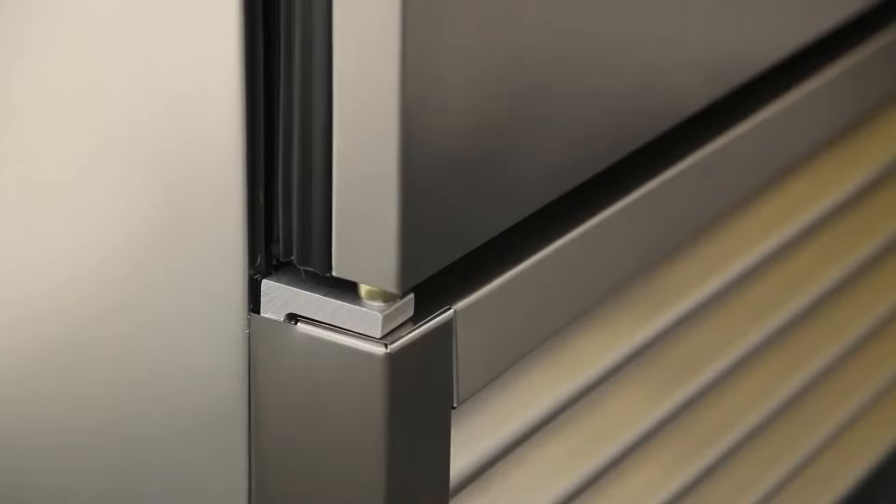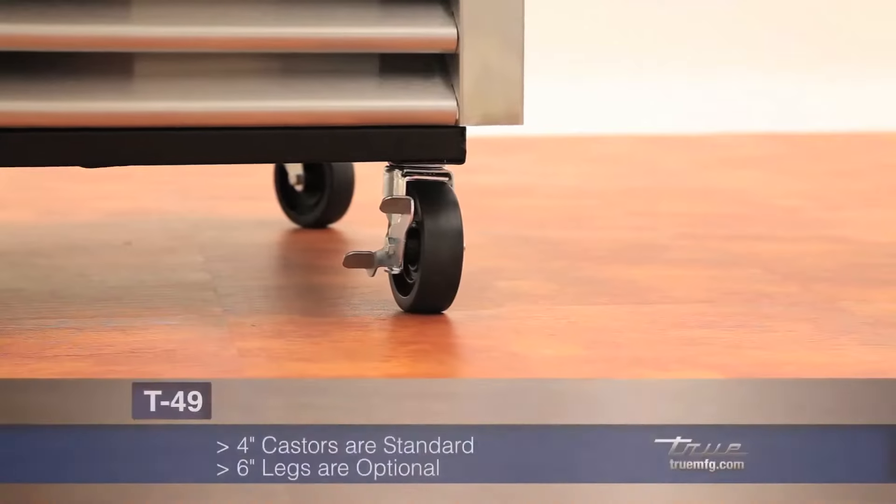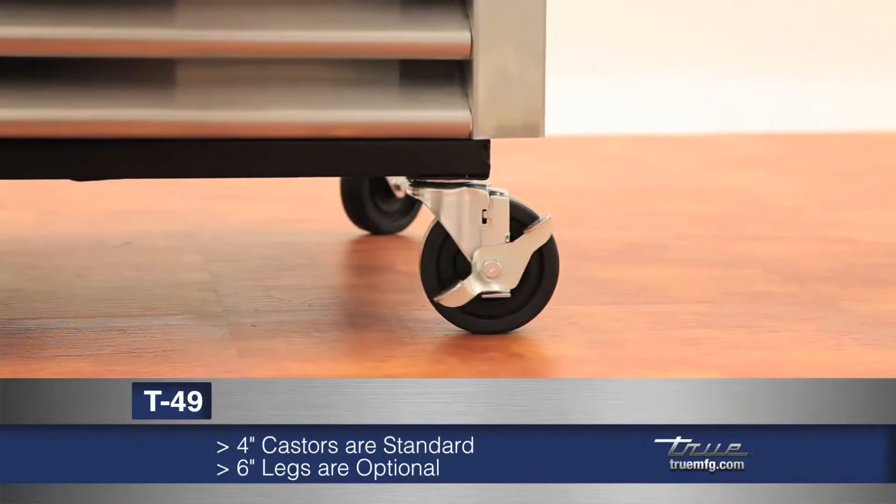Both the self-closing mechanisms and handles have a lifetime warranty. The cabinet comes standard with 4-inch casters with the option of 6-inch legs at no charge.